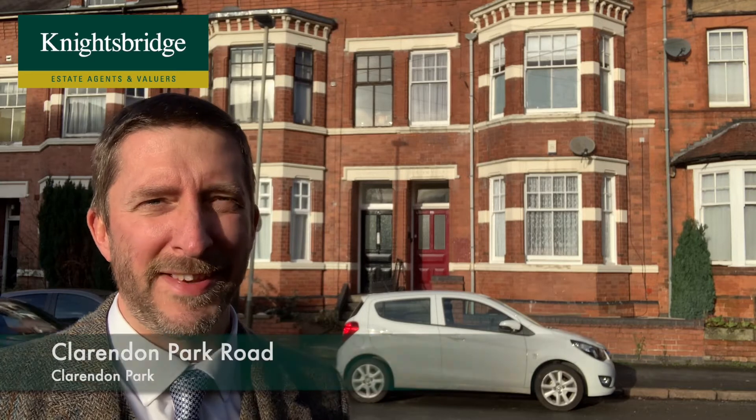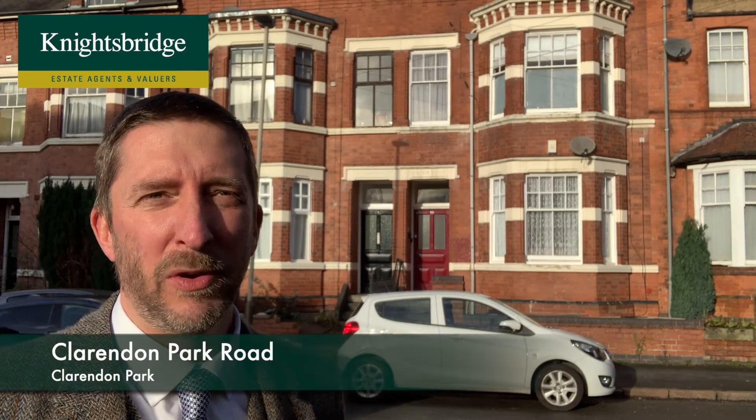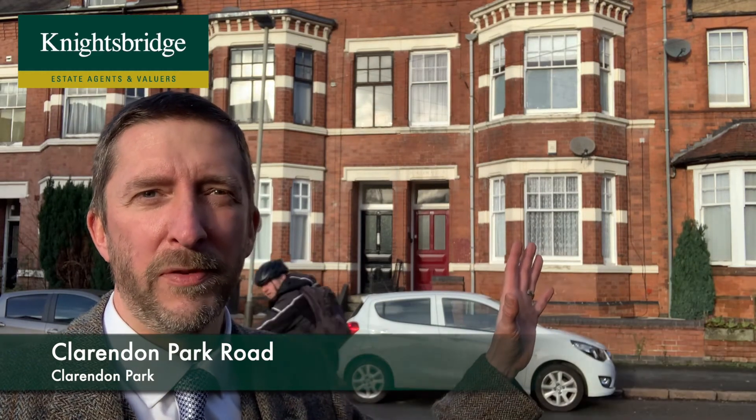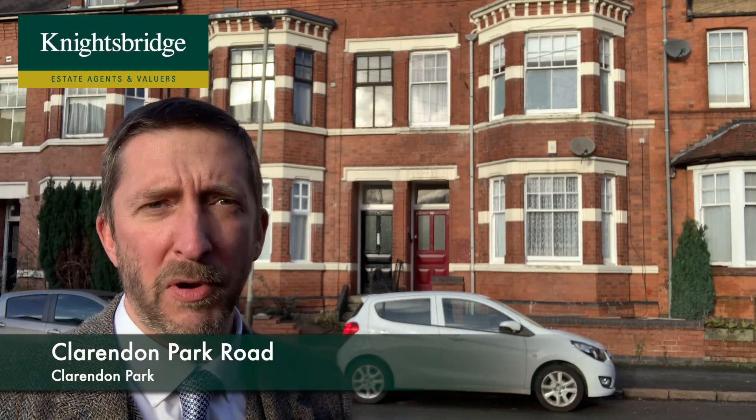It's a ground-floor flat — Flat 1, 89 Clarendon Park Road. You've got a communal entrance, private entrance hall, a good-sized double bedroom on the front, a decent-sized sitting room, a very modern fitted kitchen and bathroom to the rear, and a communal garden to the rear of that.